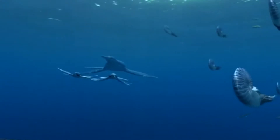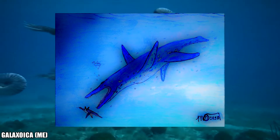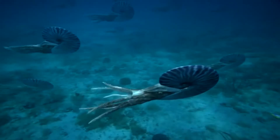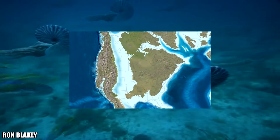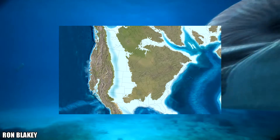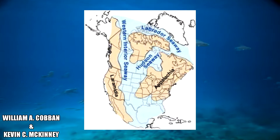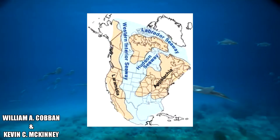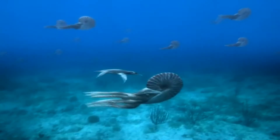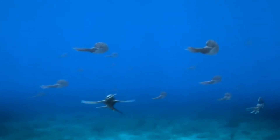Dollichorhynchops lived with an assortment of different marine reptiles and other species. The genus alone inhabited a single ocean for the 20-plus million years that it existed. This vast ocean was known as the Western Interior Seaway, a vast but shallow sea that first appeared as early as the late Albian stage of the early Cretaceous. The ocean was so vast that it split the North American continent into two separate landmasses, known as Appalachia in the east and Laramidia to the west.